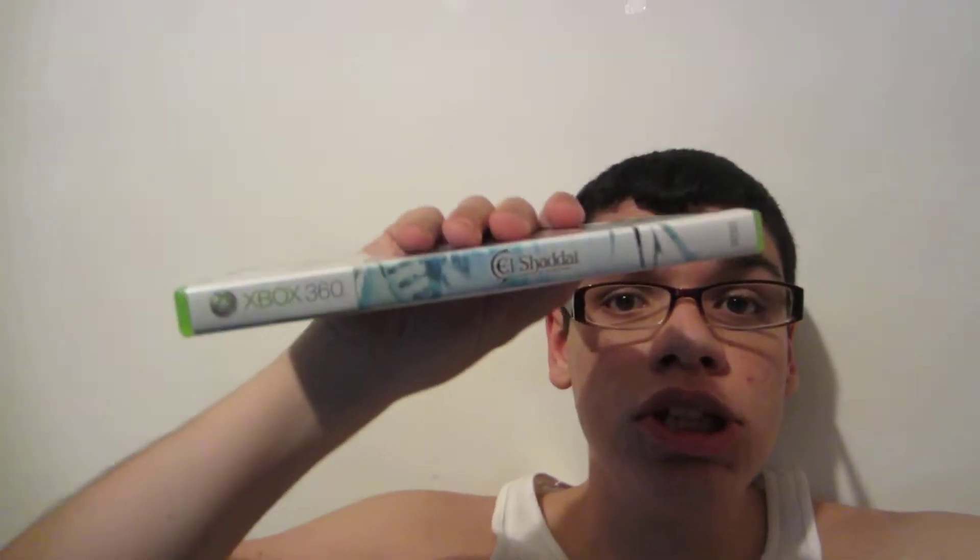Sorry for the crappy quality. El Shadai — that's it for me. I just wanted to get this game because I think it would become rare eventually. It looks really artsy and I like art. I love graphic design. So when I seen this I was like, damn, that's some nice art. Deuces.